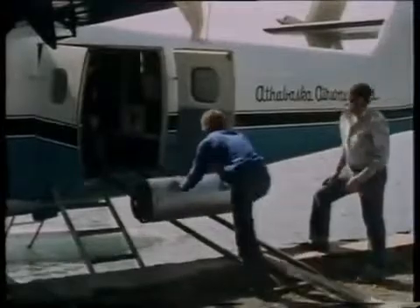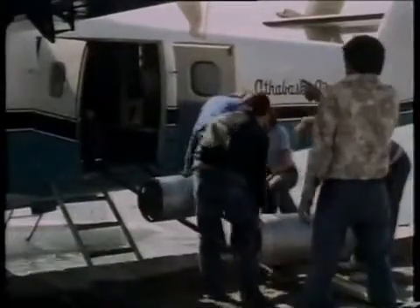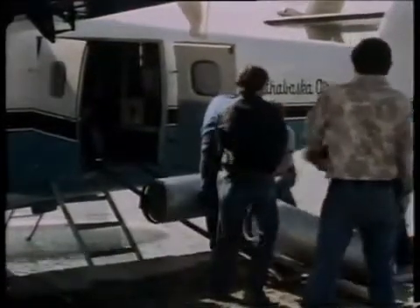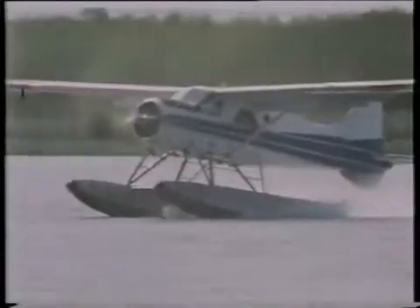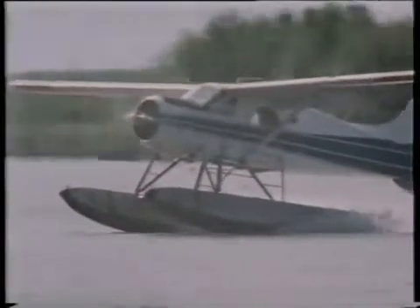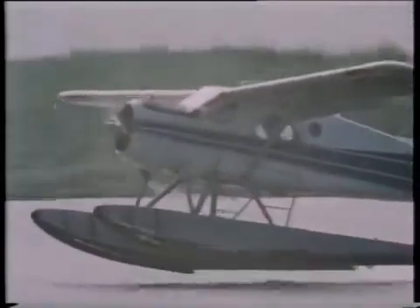Everything they need has to go in by air — fuel, food, clothing, spare parts. From La Ronge, the aircraft fly a continuous year-round shuttle service out into what used to be uninhabited waste. When the lakes freeze from October to April, the floats will simply be exchanged for skis.